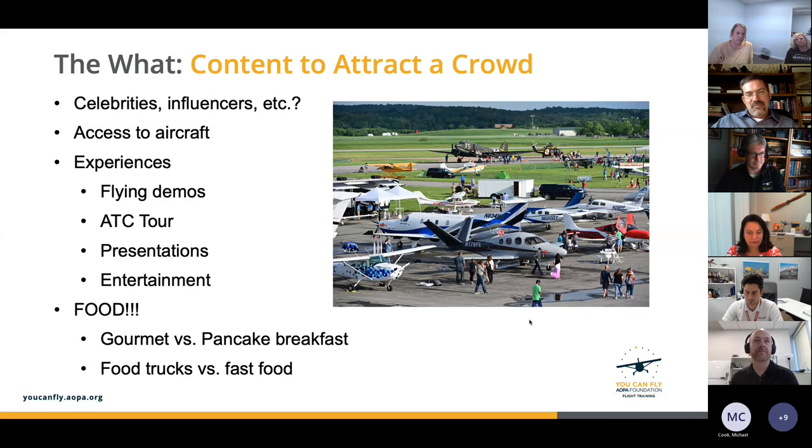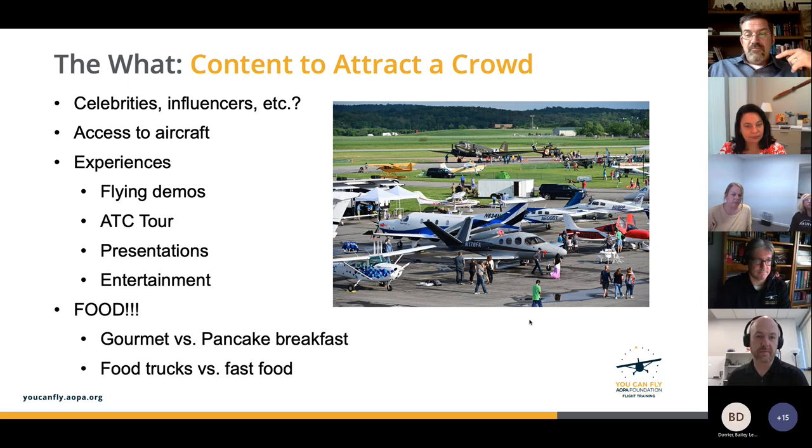The most important question is: what's the content that's actually going to attract a crowd? Just having a sign on the road or a Facebook post saying 'we're having an airport day' may get some interest, but you want to think about what will inspire them to mark their calendar, get in the car, and drive down. Things like celebrities or social media influencers are a really big deal these days — if you've got someone in your network, get their involvement, get them to help post.